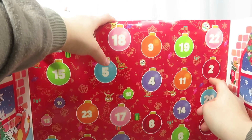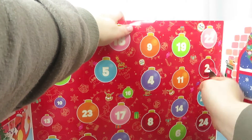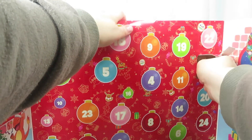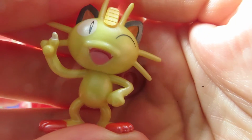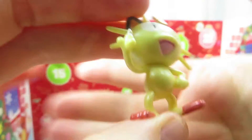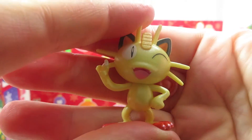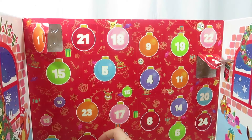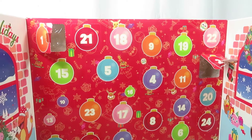Oh, I love it — Meowth! I think that's its name. How cute! I love it. These are like hard figures, they're very, very nice. So cute. Now door number three, which is on the bottom.